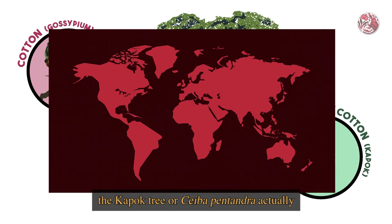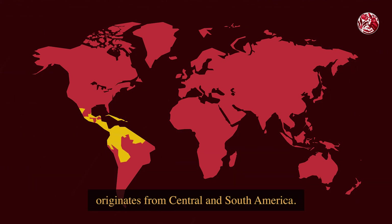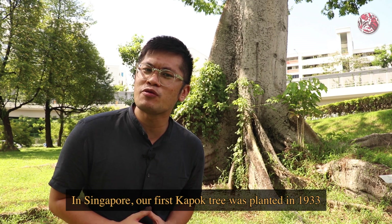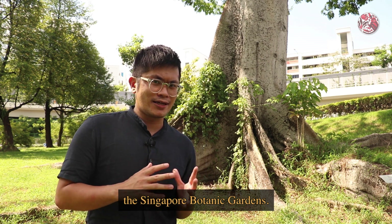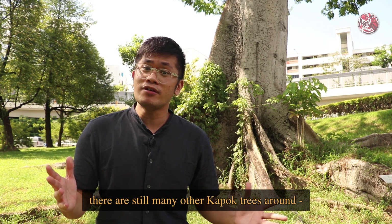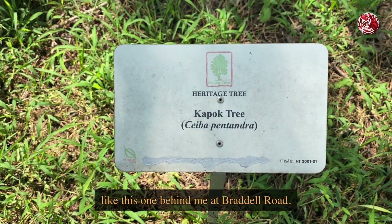Although found in Singapore, the kapok tree, or Ceiba pentandra, actually originates from Central and South America. But today they are also found in West Africa and Southeast Asia, with the latter mostly importing it over for cultivation. In Singapore, our first kapok tree was planted in 1933 by Eric Holtham, a former director of the Singapore Botanic Gardens. And although that original tree has since been removed due to damage from a storm, there are still many other kapok trees around, and 7 of them are even listed as heritage trees, like this one behind me at Brattle Road.